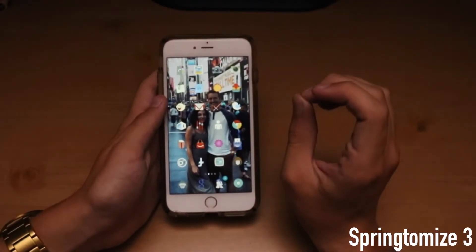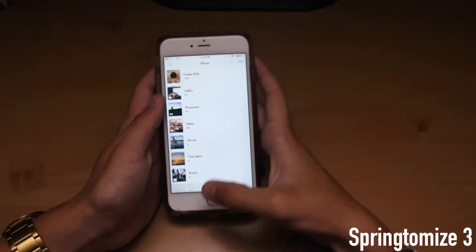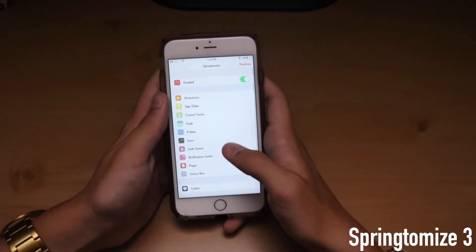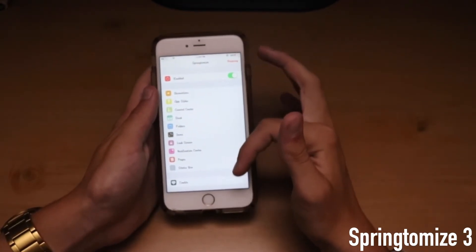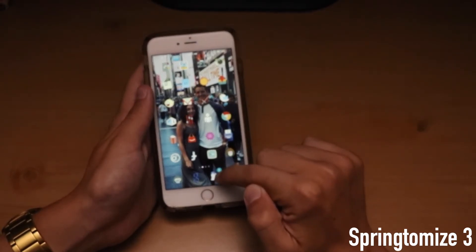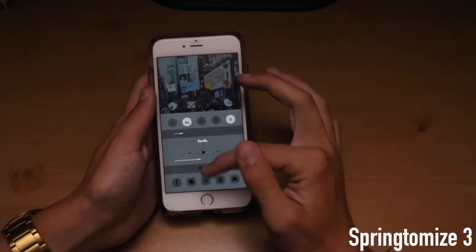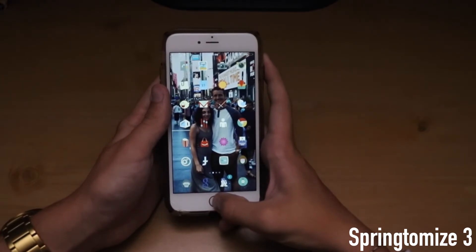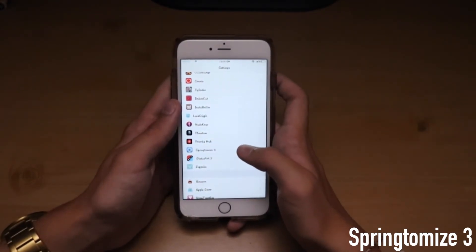This next one is called Springtomize 3. I could make a whole video about this, but I'll go into detail about what I use it for. I use it to get into app select quicker. There are tons of things you can do — animations, app sliders, control center, dock, and more. I use it for animations and changing the notification bubbles to blue and white. You can also change the control center color to a bit darker, and change the notification center as well. It's a really good tweak and I'd recommend it to anyone who's jailbreaking.